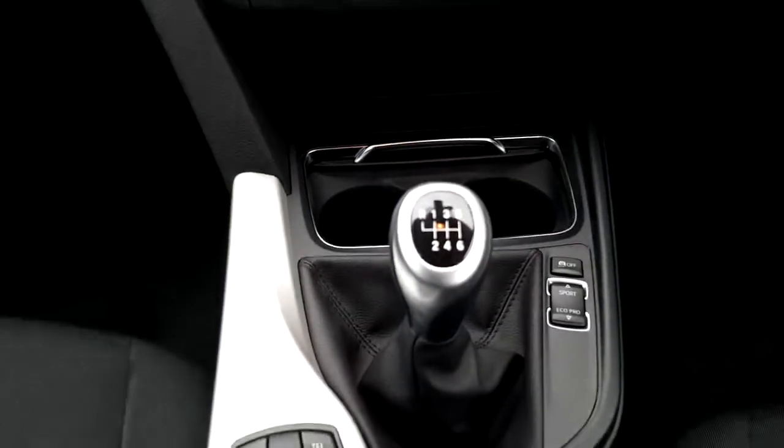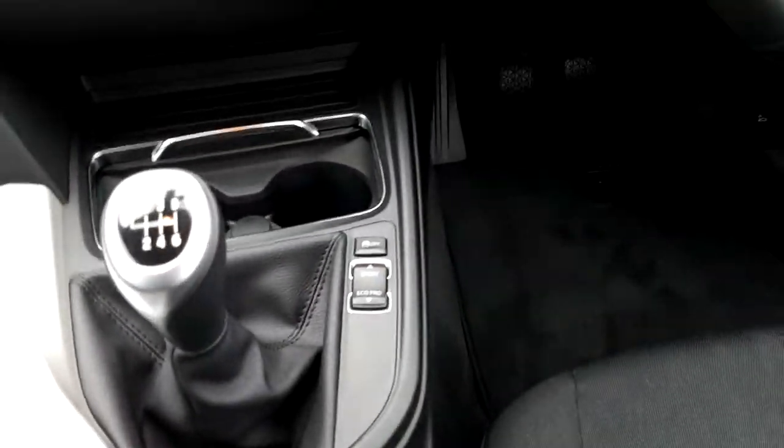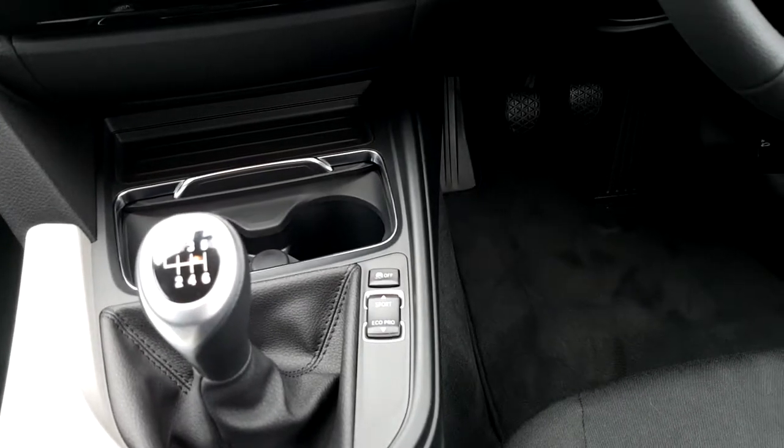We have a 6-speed manual gearbox with manual handbrake and driving performance modes including comfort, sport, and eco.